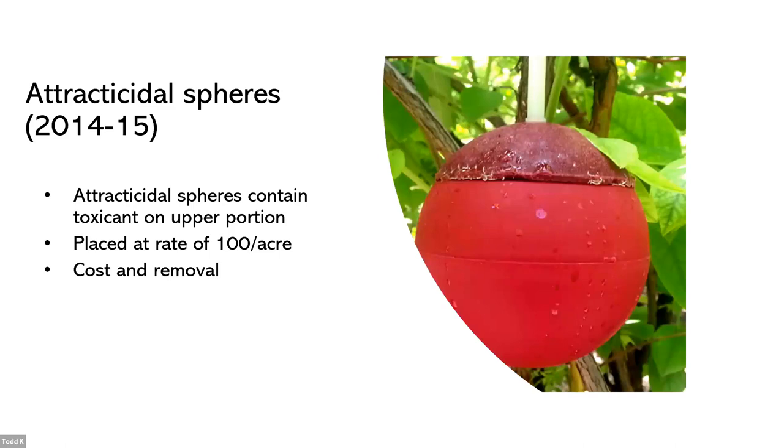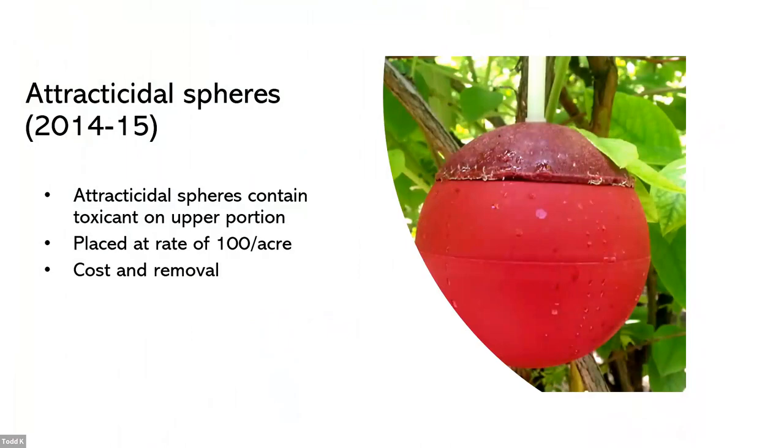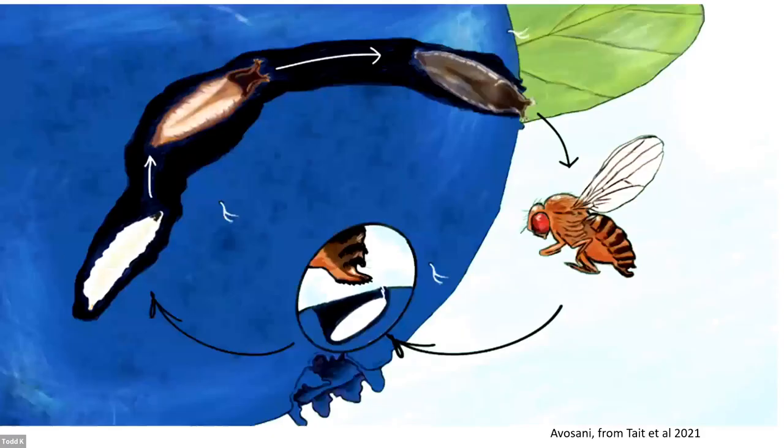The lures worked well, but you have to attach them onto the plants. The problem in our blueberry and some other cropping systems is machine harvesting — you're harvesting those lures together with the fruit. You have a toxicant at the top of the lure there, which is not a very good scenario.